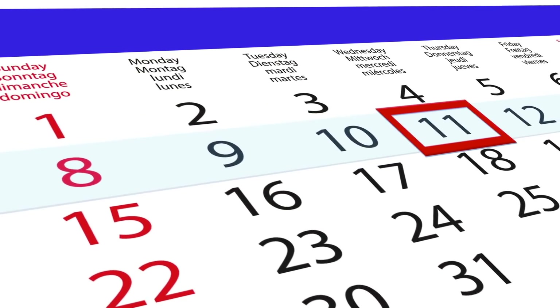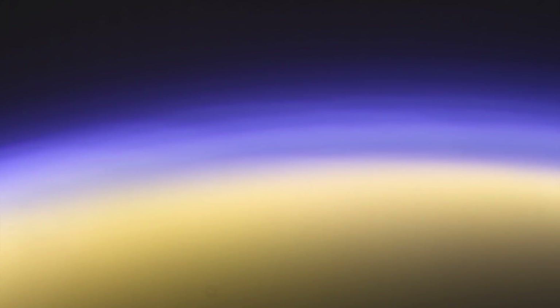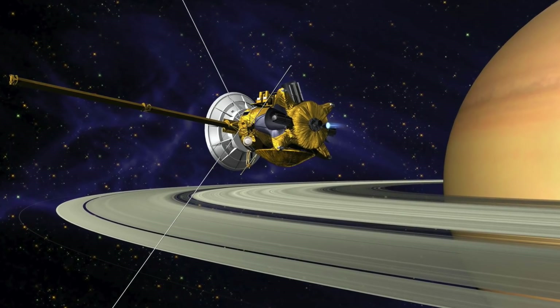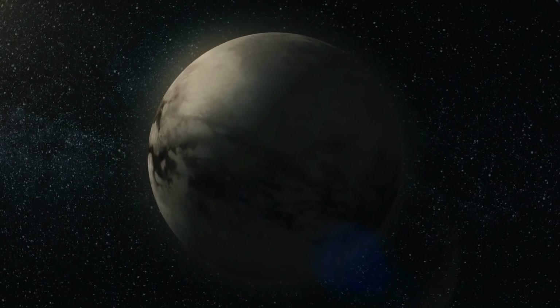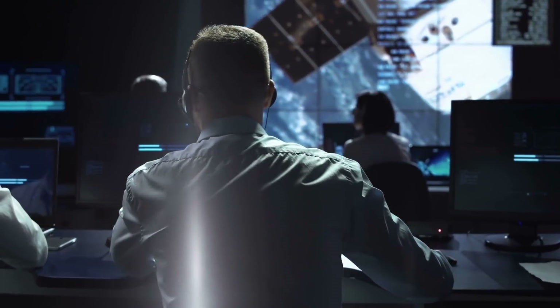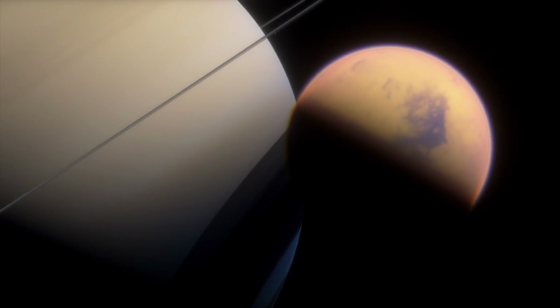On January 14, 2005, the time had finally come. Huygens had detached from Cassini 20 days earlier, making the spacecraft the first man-made object to enter the atmosphere of Saturn's moon. A few hours later, Huygens landed safely on the surface and sent important data about Titan back home for a good 70 minutes. These groundbreaking findings were supplemented by dozens of Cassini flybys, which took a closer look at the moon from a greater distance, providing scientists with an unprecedented detailed treasure trove of information through the Cassini-Huygens mission, which lasted until 2017.